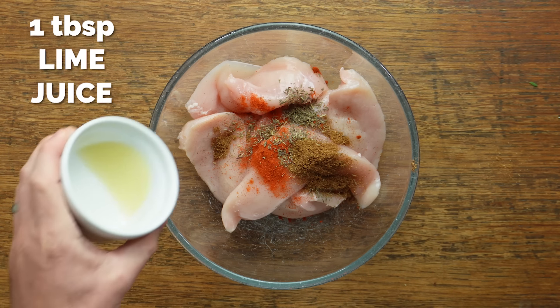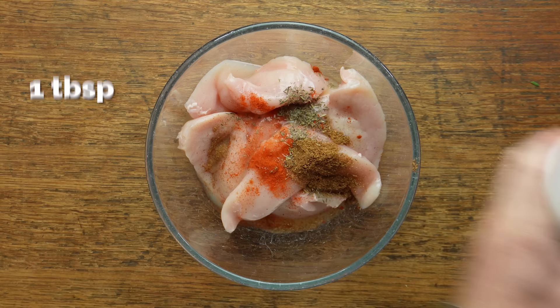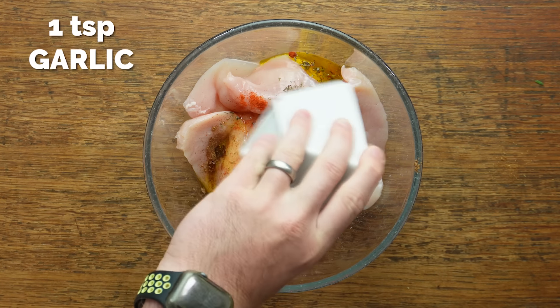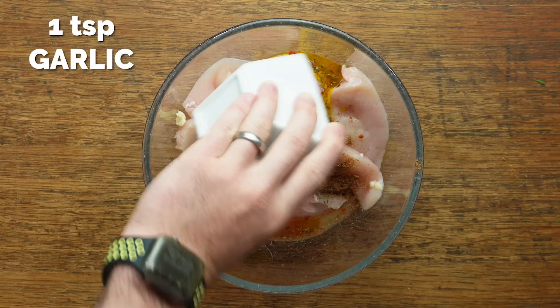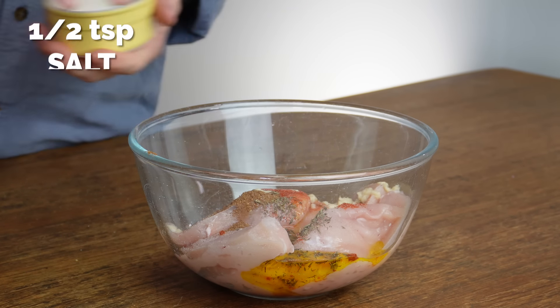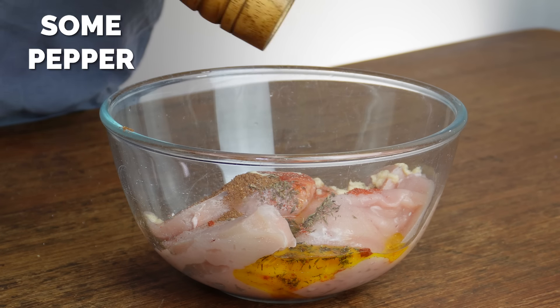Now if you don't have allspice that is fine — you might not have it if you don't do much baking. Typically it's used in spicy fruit loaves and so on, but it's a mix of cloves and cinnamon and it's really really good for this recipe. We've also got olive oil, garlic, salt, pepper and so on, and then all you're going to do is just mix all that through.